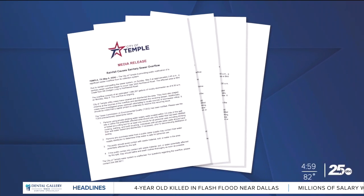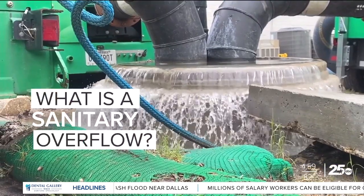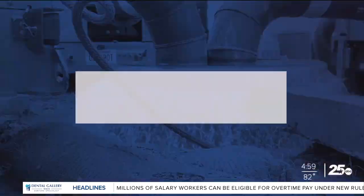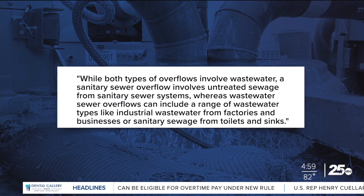It has been notification after notification of raw sewage overflows in Temple. What is a sanitary sewer overflow? Here's the city's definition: while both overflows involve wastewater, a sanitary sewer overflow involves untreated sewage from sanitary sewer systems, whereas water sewer overflows can include a range of wastewater types, including industrial wastewater from factories and businesses or sanitary sewage from toilets and sinks.